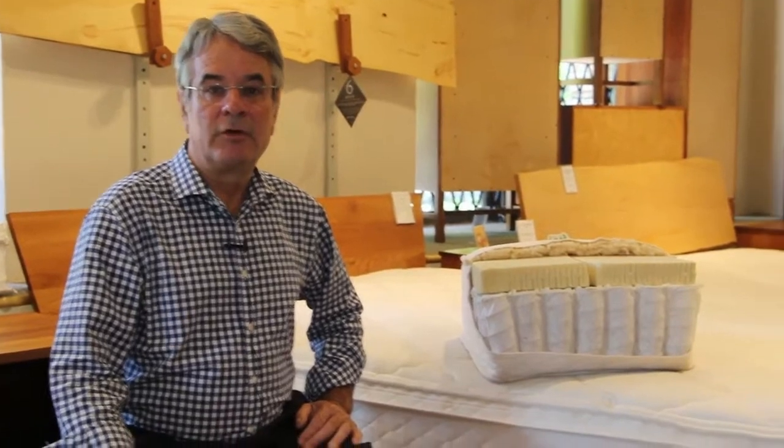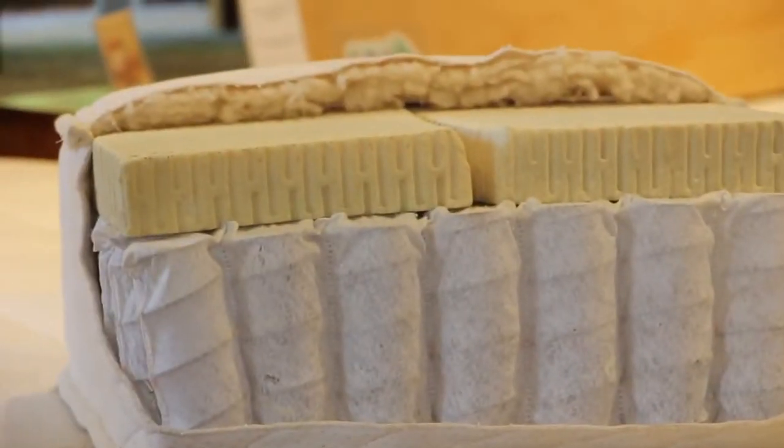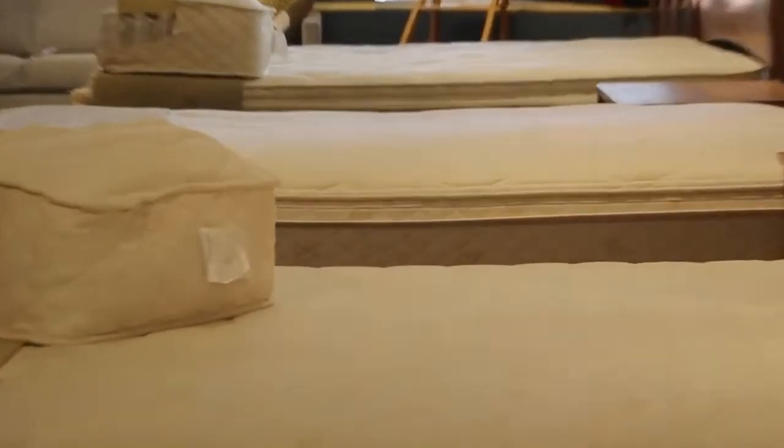Contemporary techniques enable the production of ergonomically efficient and supportive mattresses that are 10 to 12 inches thick or even less, making a so-called box spring or foundation an unnecessary expense.